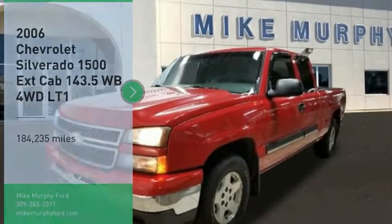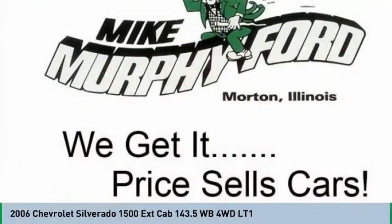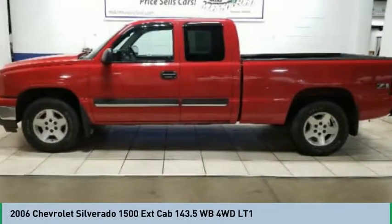Make a great choice today with the 2006 Silverado 1500. The Chevy Silverado 1500 has the lowest cost of ownership of any full-size pickup.